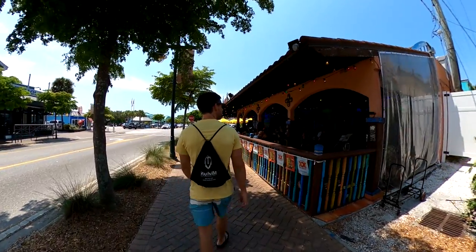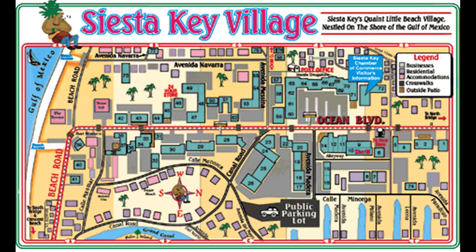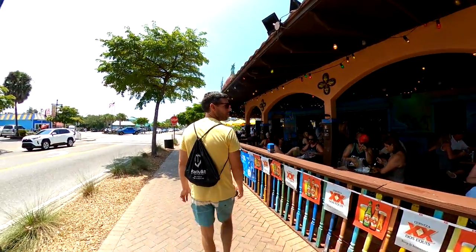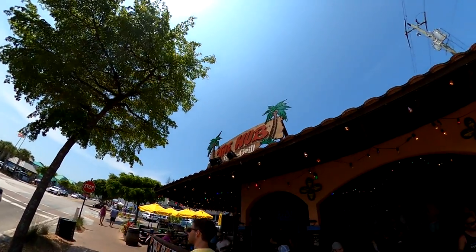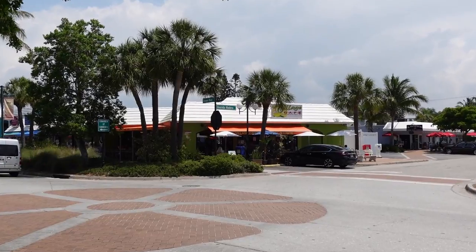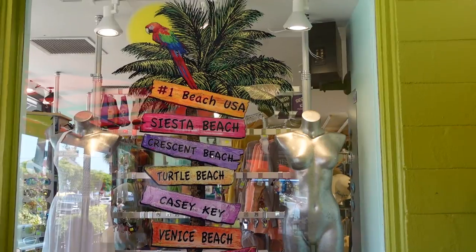Now let's get back to our search for some brunch. The search began by walking along Ocean Boulevard. Ocean Boulevard runs north and south down the center of Siesta Village and is where you can find the majority of the shops and restaurants on Siesta Key. On this day, we particularly enjoyed the relaxing island sounds of the steel pan band at the Hub.